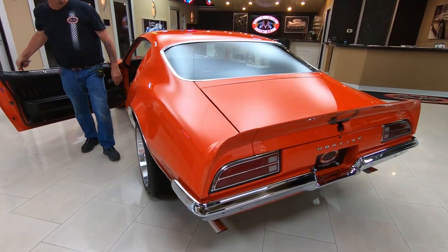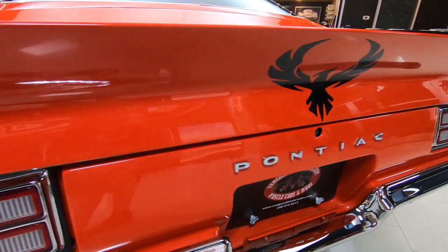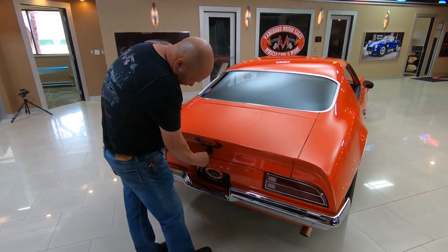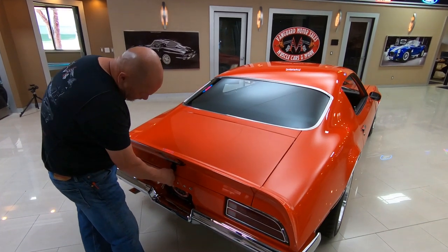This orange is really popping. You want to talk about an attention getter — this is one attention getter right here. Of course that horsepower helps. She's got a nice throaty sound to her.